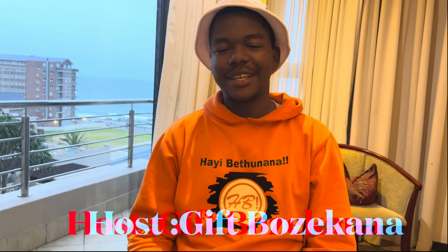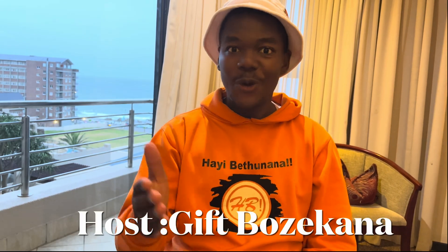Hello, hello guys. Welcome back to Giftversity TV. This is Gift Bozekana. As you know, on this channel we are on our road to 100,000 subscribers.